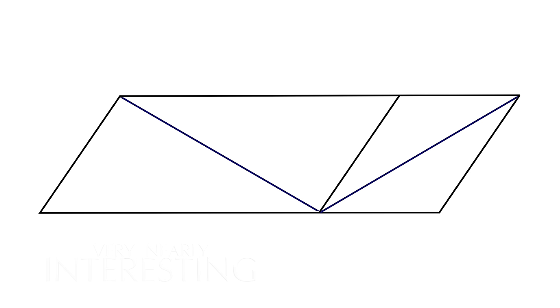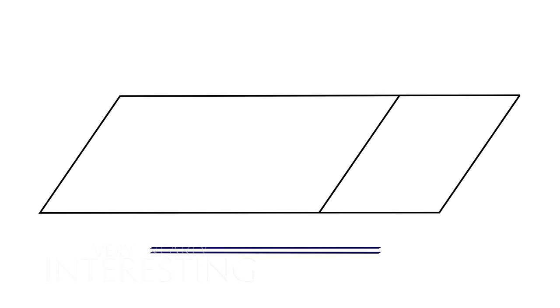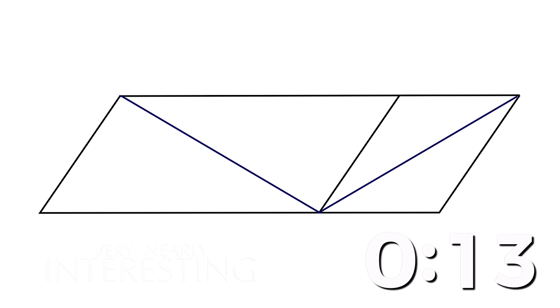Our brain is getting confused about these lines within the distorted parallelogram. To prove this, you can pause the video and measure it on screen. I'll also disassemble it for comparison - I have not changed the length of these lines. Your brain has.